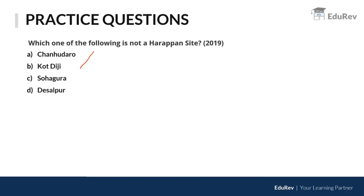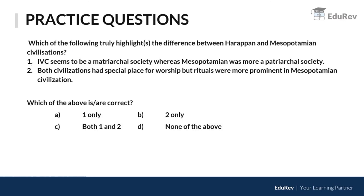Desalpur is a small settlement in Kutch. The most important point about Desalpur is its stone and rubble wall fortification, and there is a notion that it may have been used as a fort during the Indus Valley Civilization period.